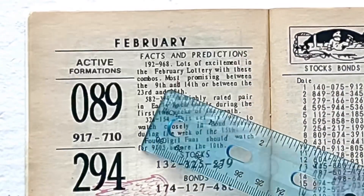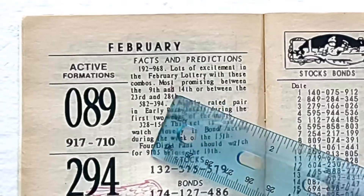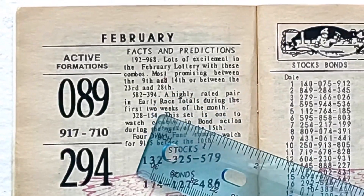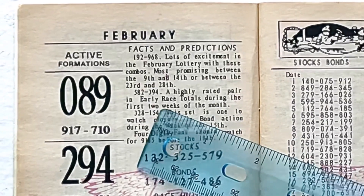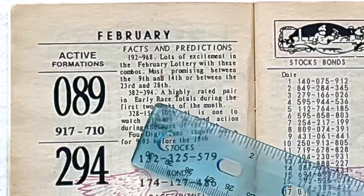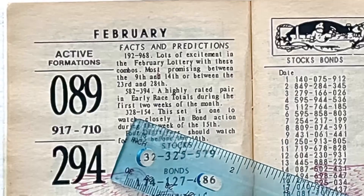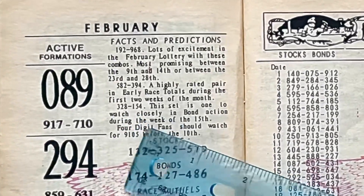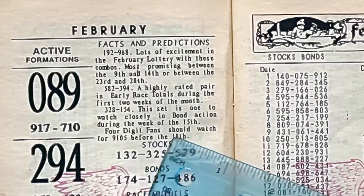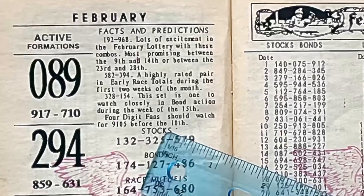Now looking at the facts and predictions, there's 192 at the top and 968. It's saying it's promising between the 9th and the 14th, or between the 23rd and the 28th of the month. Then we have 582 and 394 — this is a highly rated pair. We should expect it during the first two weeks of the month. 328 and 154 should fall during the week of the 15th. 4-digit fans should watch for 9105 before the 10th.